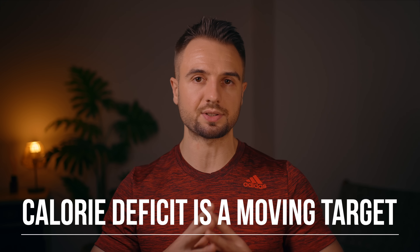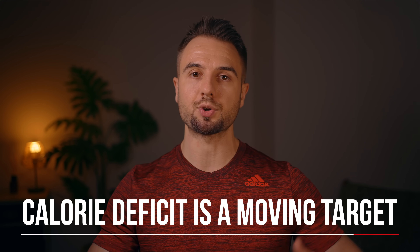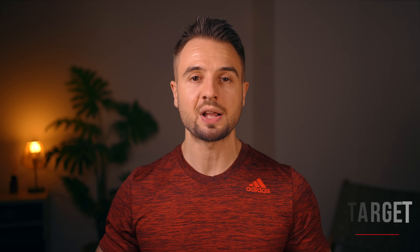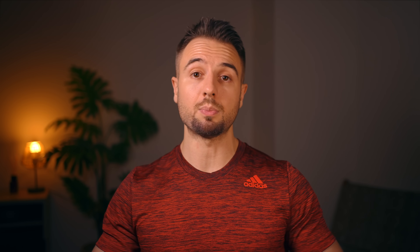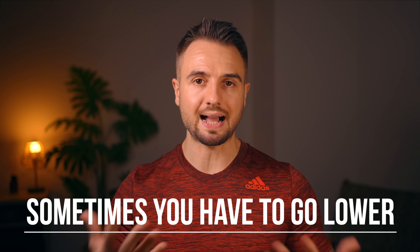The second thing a lot of people get wrong is they don't realize that their calorie deficit is actually a moving target. As you lose weight, your body will adapt and you will be burning fewer calories. And not everyone adapts the same way. As a coach over the last eight years, I've worked with many clients who had very adaptive metabolisms. To continue losing fat, we sometimes had to go much lower in calories than was predicted by most calculators. So how much your metabolism adapts is something you will learn over time, and a lot of people get surprised when the same calorie intake doesn't work anymore.